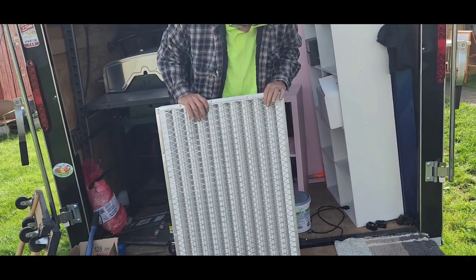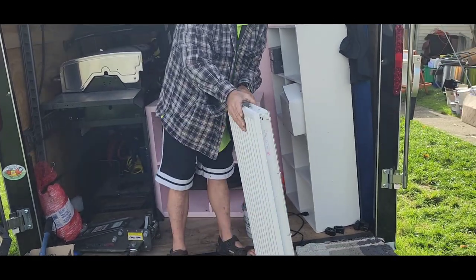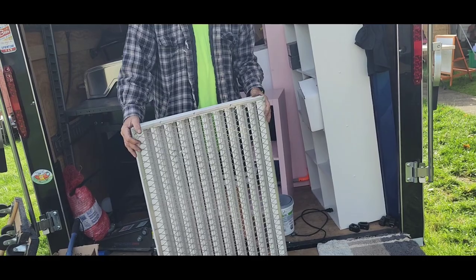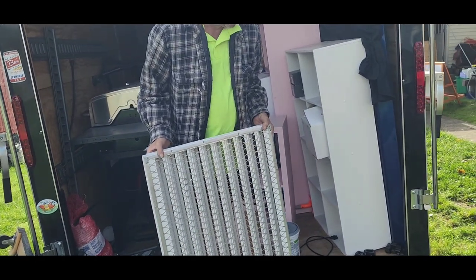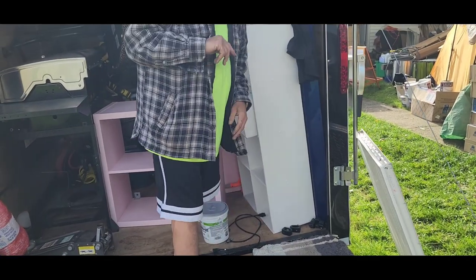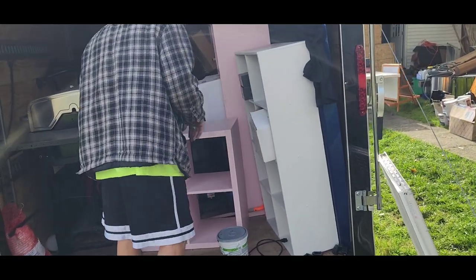We got a vent for a furnace, or it could be a condenser vent. It's hard to say, whatever you want to use it for. When I tell you we bought out an HVAC company, I think we did that.